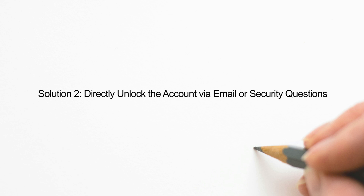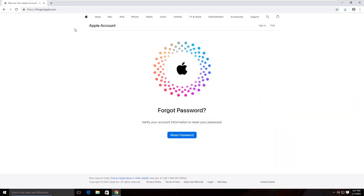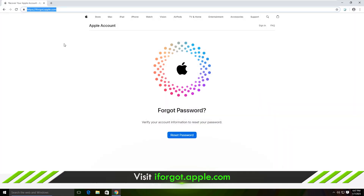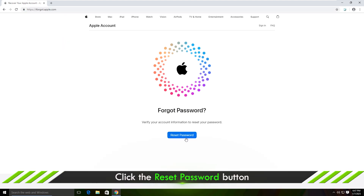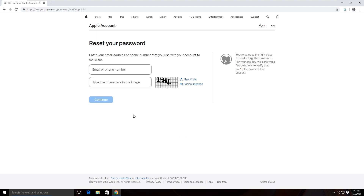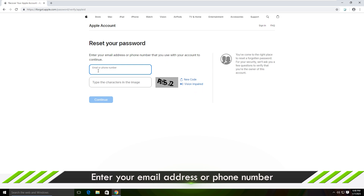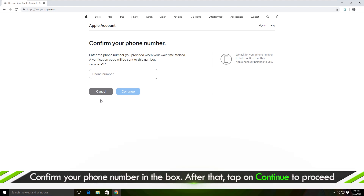The second way: use your email address to unlock the account. When the Apple ID is locked, you can directly click Unlock Account or go to the Apple forgot password website. Tap on Reset Password, enter the email address, click Continue, then confirm your phone number and follow the on-screen instructions to reset it.